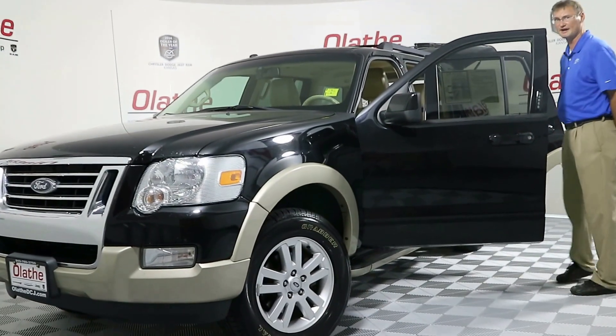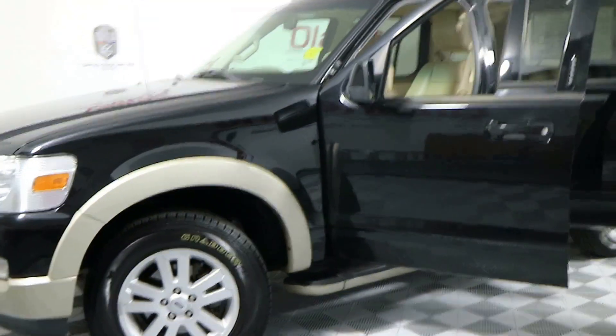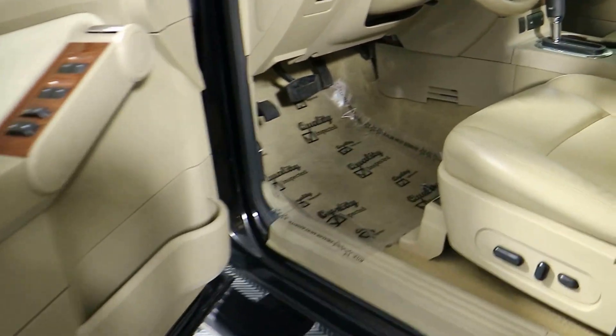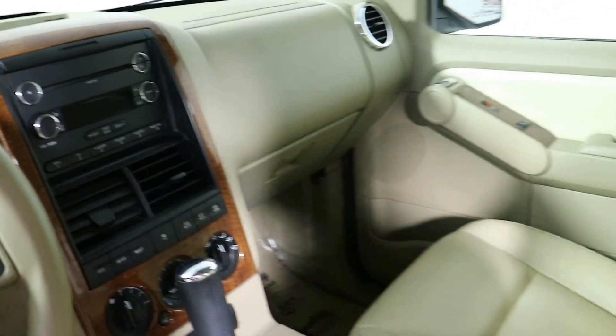You do have a leather tan interior in this vehicle with a power driver seat. This vehicle does fit seven passengers with third row seating. It's got power windows, power locks, power mirrors, automatic transmission, CD player, auxiliary port, Bluetooth, USB port, cruise control, and a tilting steering wheel.